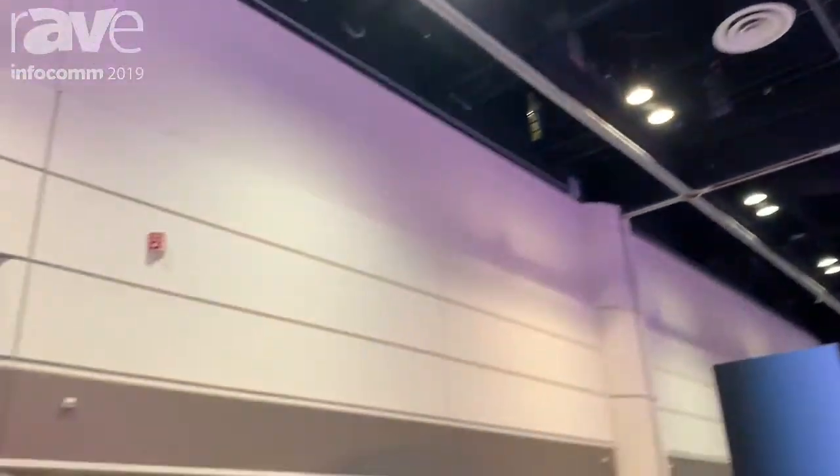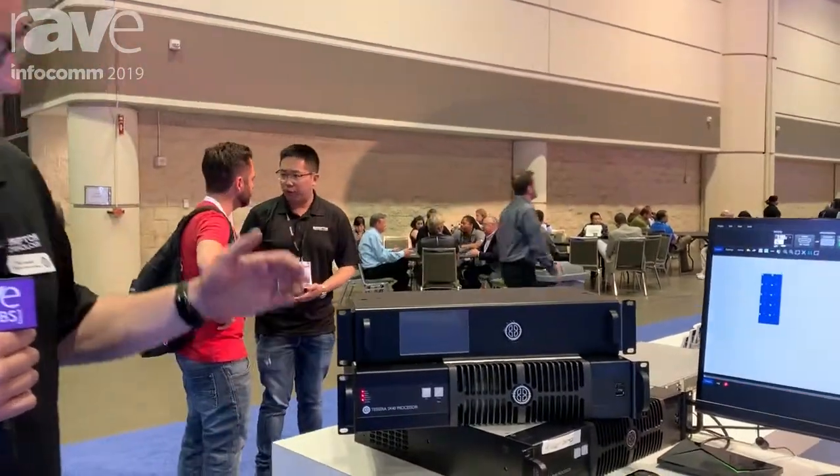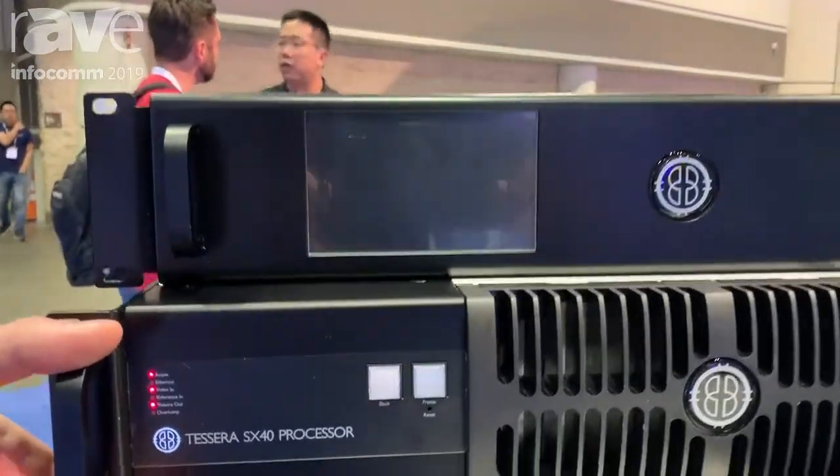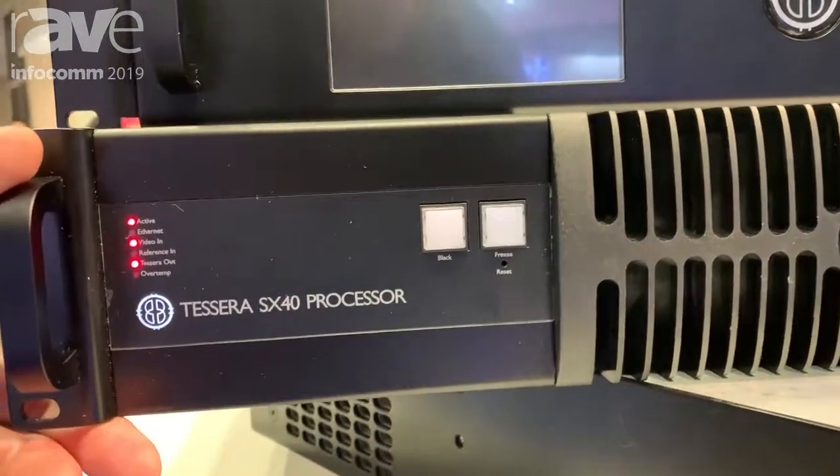Hi, my name's Rob Fowler from Brompton Technology. I'm the Business Development Manager here and we're here at Infocom 2019. One of the things we're showing here is our 4K SX40 processor. This is the SX40 — it's our highest capacity processor ever.